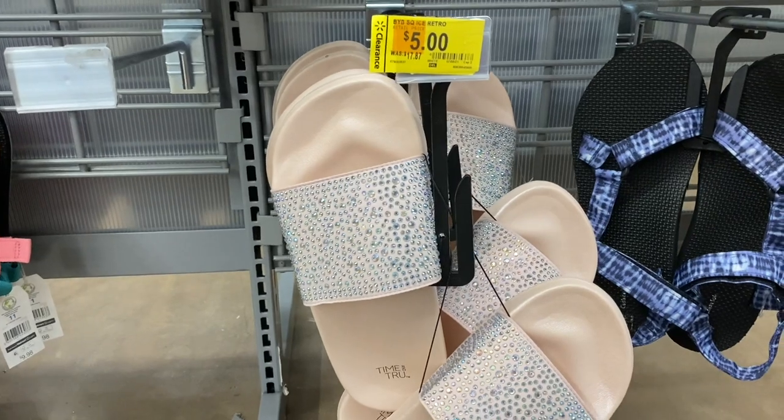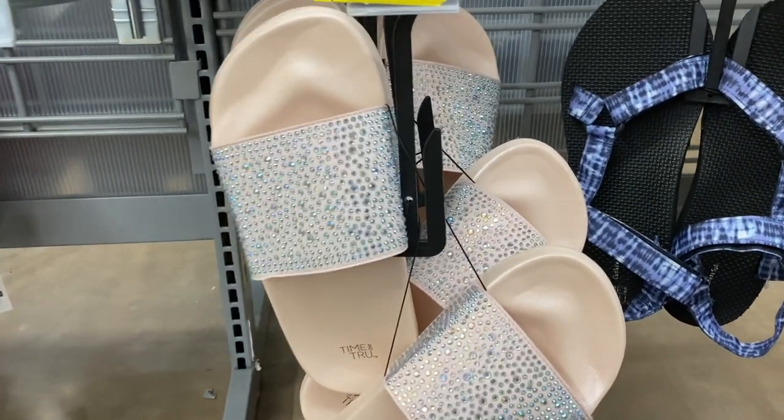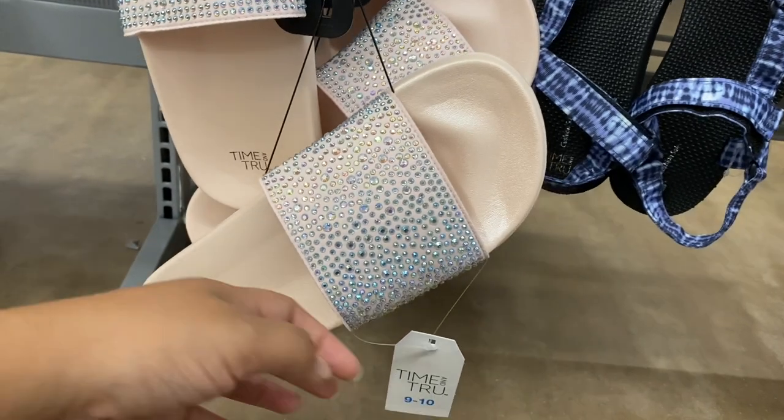These lights were also ringing up for five dollars last time I was here and now they are two dollars. Let me show you the barcode.